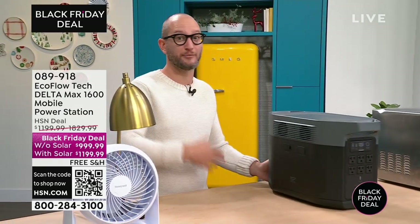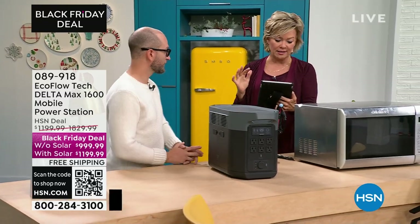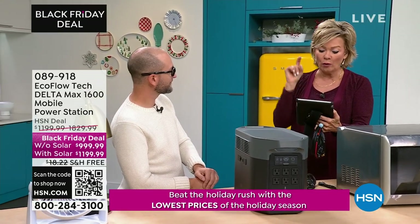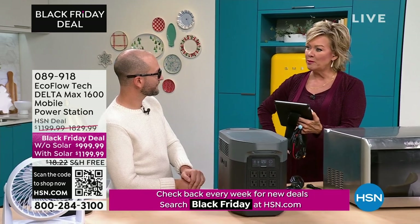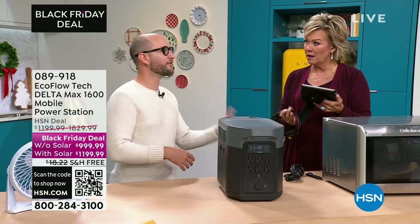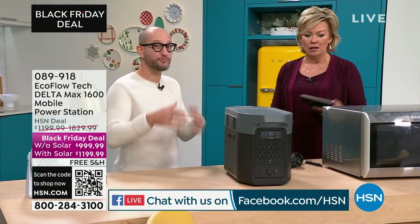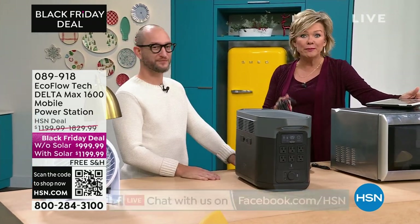I have a Facebook question to share. Penny says: 'This unit is amazing. I was able to plug my fridge up when power went out and it was over four hours — the unit was still at 89%.' How nice to know that if you're out of power for five hours, you plug in your refrigerator and that's it. Or a heater, a fan, a microwave, a coffee maker, or a laptop.